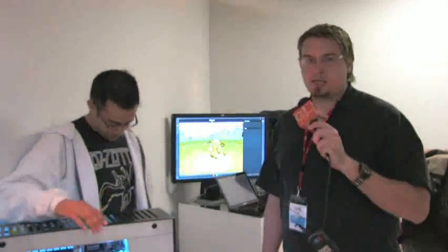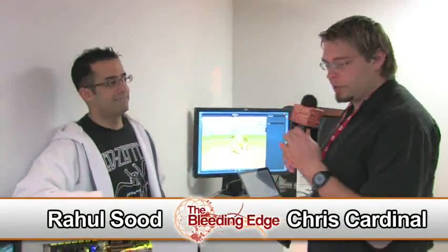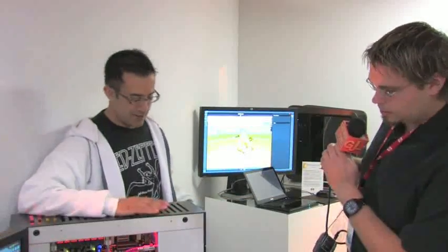Chris Cardinal with GearLive Media. We're here live at HP's Connecting Your World event in Berlin, Germany. We're here with Raul Suud from Voodoo PC, HP's Elite Division. He's going to show us the Voodoo Omen. Raul, tell me a little bit about what we're looking at, this beastly machine here.